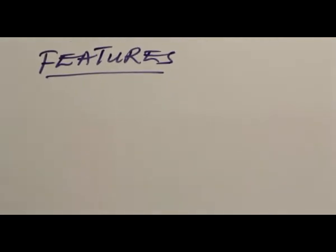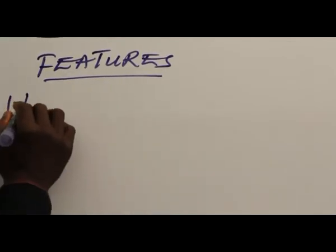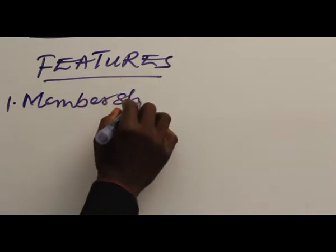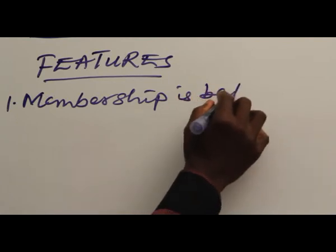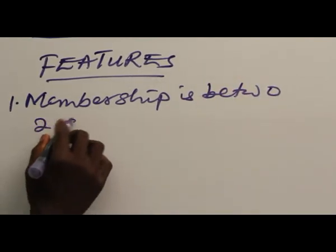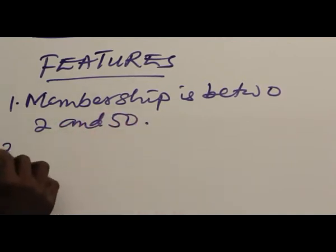It has the following features. 1. Membership is between 2 and 50.